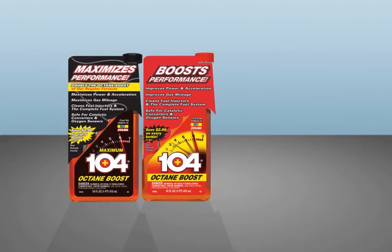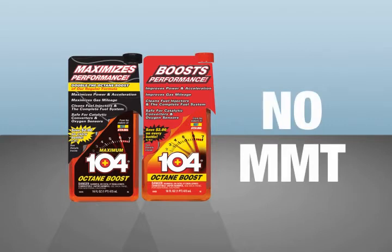104 Plus is the only octane boost formula that does not contain MMT, a harmful environmentally hazardous chemical that can damage your spark plugs, catalytic converters and OBD oxygen sensor systems.